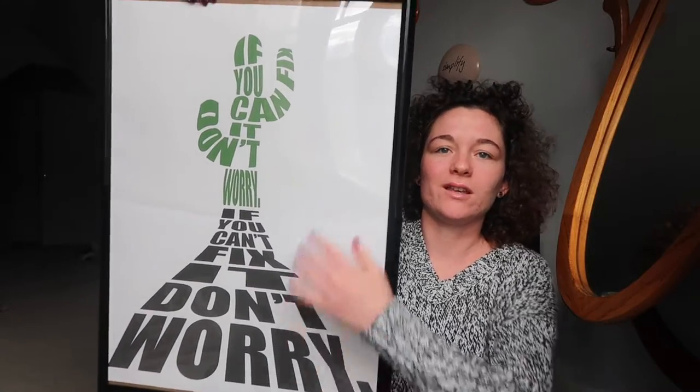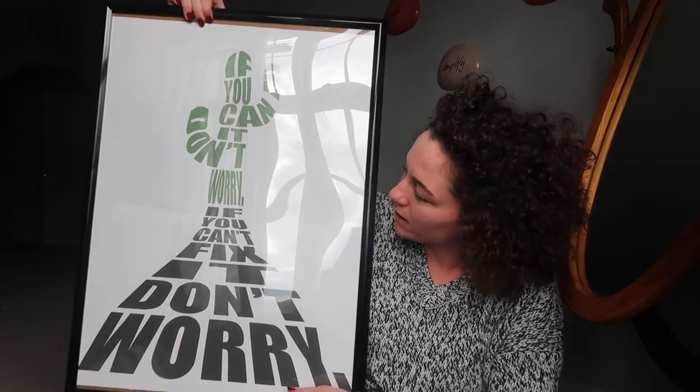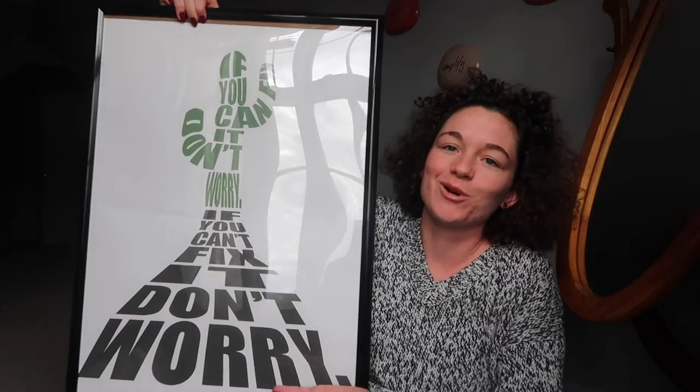What is up guys, happy holidays, Merry Christmas! Today I am doing my annual 'what I got for Christmas' video. First, my sister made me a typography cactus and it says 'if you can fix it, don't worry; if you can't fix it, don't worry.'